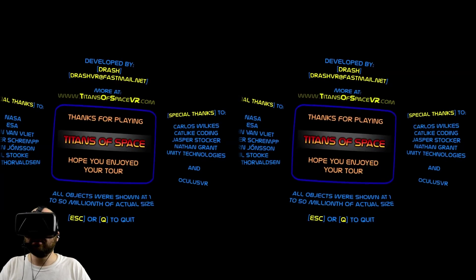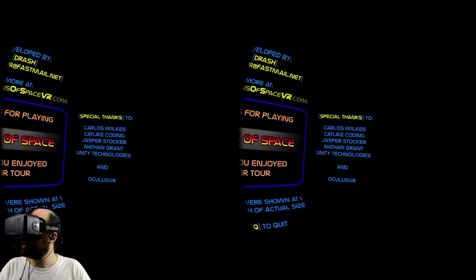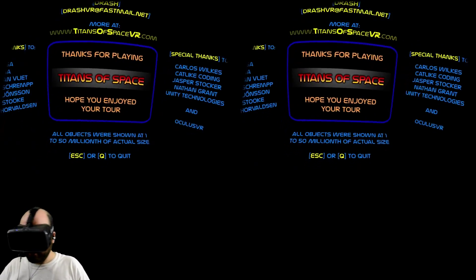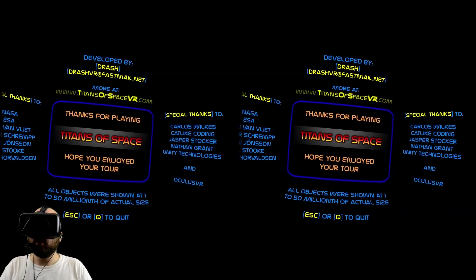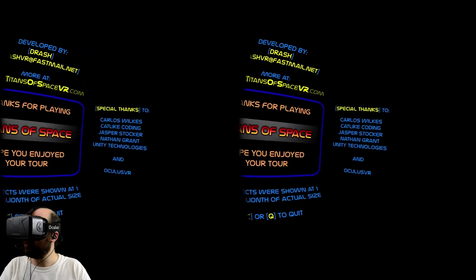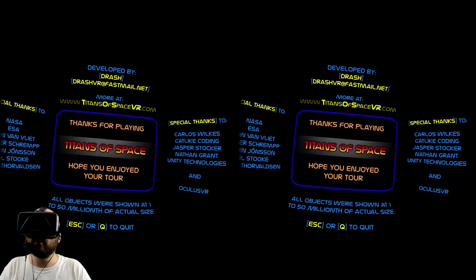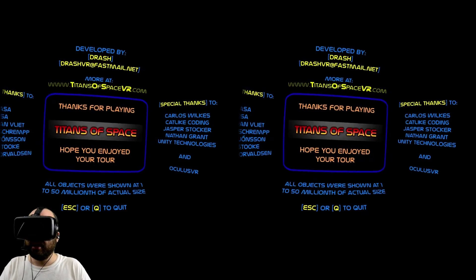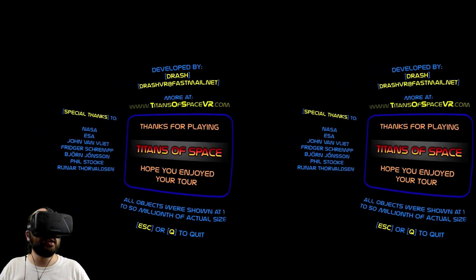I'm still in awe of this demo. DK2 has made it so much better — it feels more comfortable, everything is more readable and clear. You can see so much more detail on the planets and textures. You can lean around small planets and see them from every side, and look out of your cockpit at the edge of the sun. Even though it's an on-rails experience, it's still a very moving and emotional one. The sheer impact those sizes have on you — these spheres are things that are really out there, 4,000 light years away.